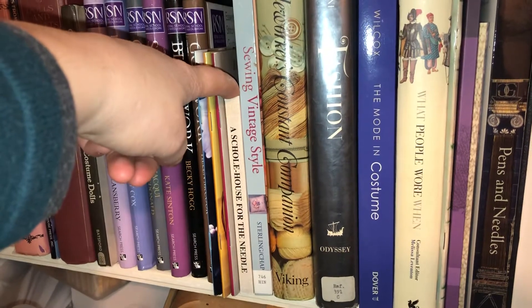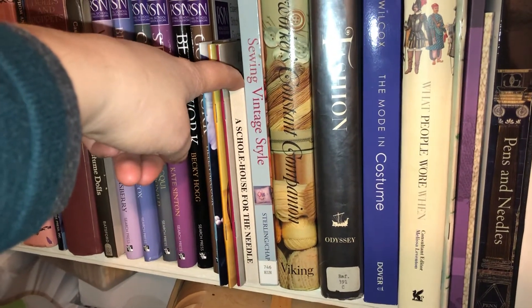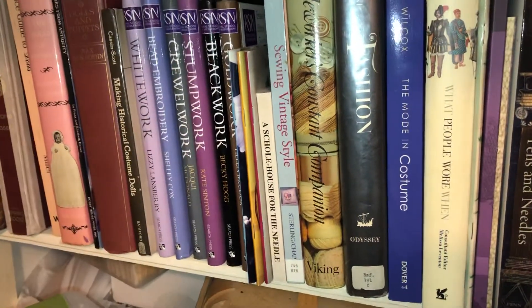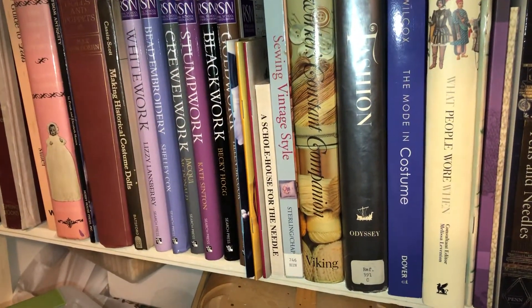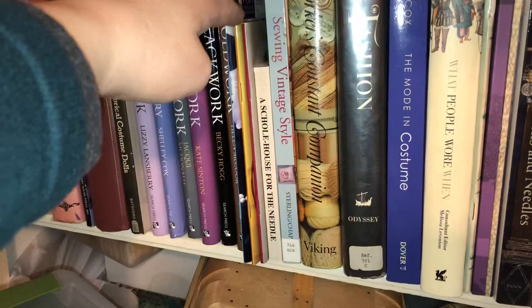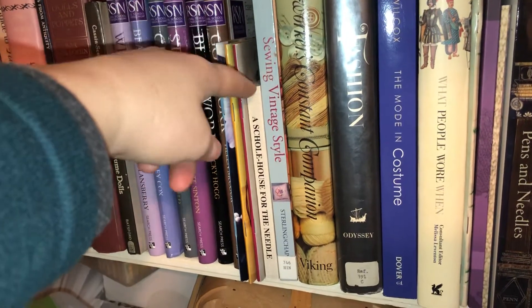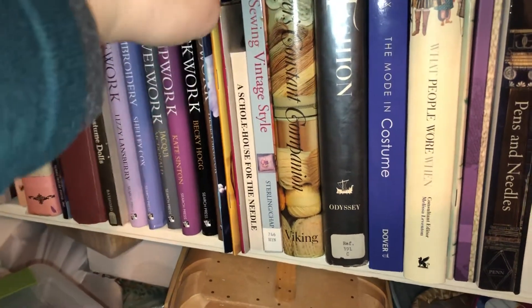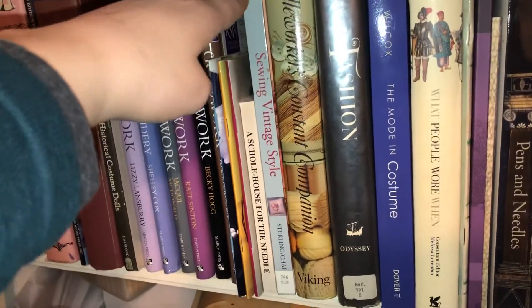A Schole House for the Needle has period-correct patterns actually taken from actual pieces of embroidery, so you can move from practicing to doing a pattern from history. I've already spoken about Sewing Vintage Style, which has some other wonderful projects.